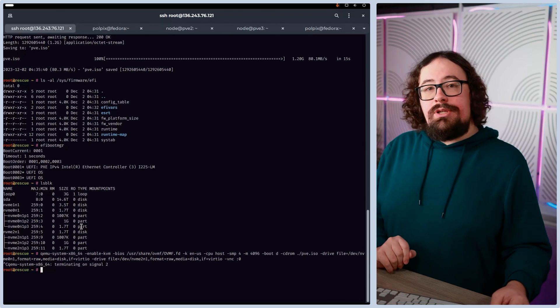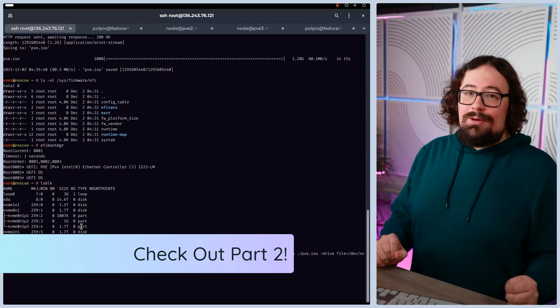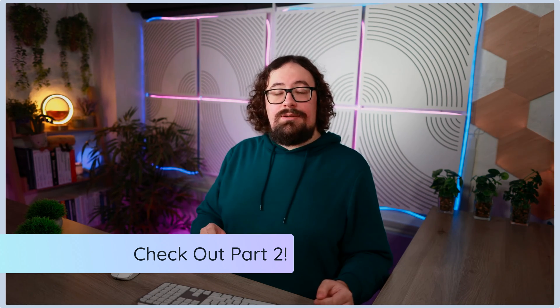In theory we could restart the computer now and it would boot up into Proxmox. However, you're not going to have any networking, and because of that you're not actually going to be able to connect to the machine. So we do have to do some configuration now.